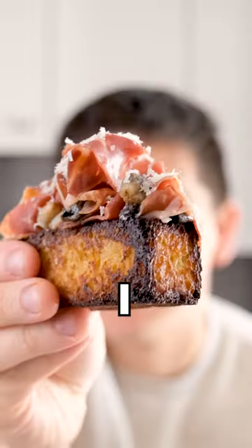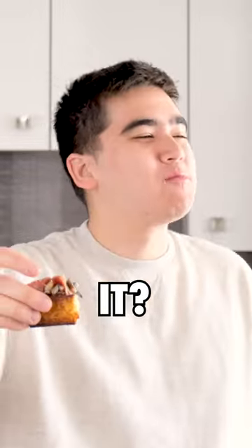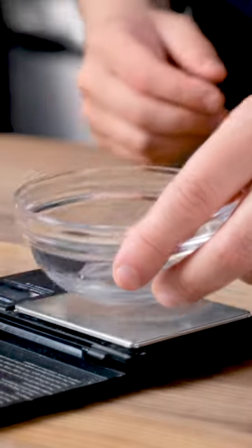This is a $22 French toast that I made, but how much would I actually pay for it? I'm adding and subtracting costs to find out what I'd pay for this dish.